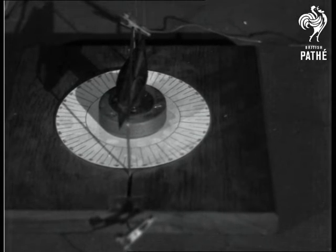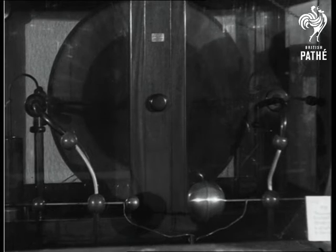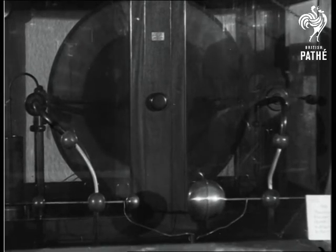This discovery of electromagnetic induction is the basis of electrical engineering. The machine we see here generates electricity at a pressure of about one quarter of a million volts. We will now demonstrate artificial lightning.